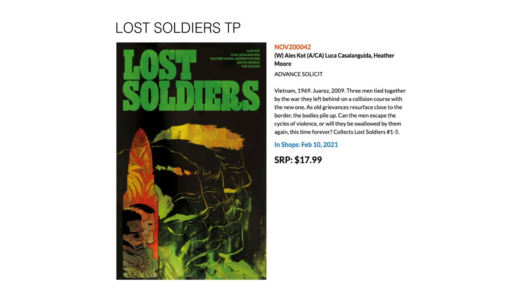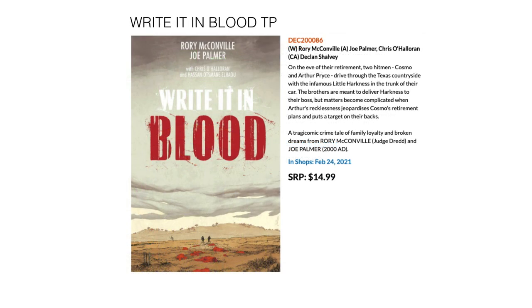Then we have Lost Soldiers, which flips between time periods — Vietnam in the 1960s through to Juarez in the 2000s. This collects Lost Soldiers 1 through 5, February 10th for $17.99. Next up we have Righted in Blood — another crime noir kind of vibe based in Texas. Comes out February 24th for $14.99.